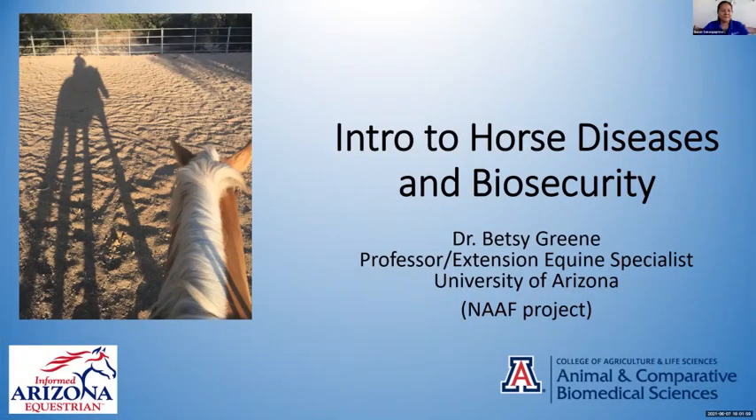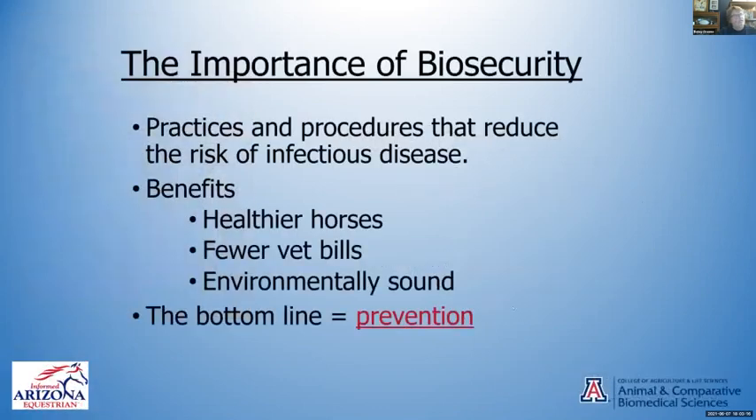It's been a while since I've been up there. We are looking forward to doing things back in person, but tonight we'll start from afar. I'm going to do an intro to horse diseases and biosecurity. I'll give you some things to think about, and then we'll go to Ashley for the majority of the time to talk about things you can do to check for safety and fit with your horse tack.